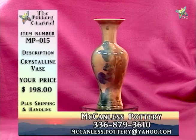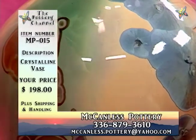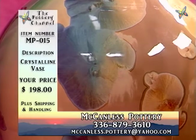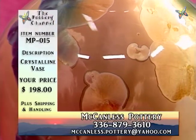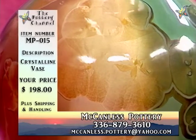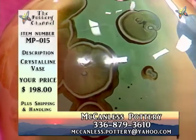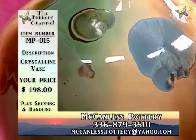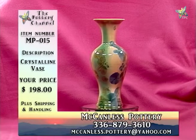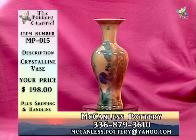It's absolutely beautiful. This is MP015, crystalline vase, $198. Keep in mind, these are unique pieces — he can do the same thing to two pieces of pottery and they're going to come out a little bit differently. No matter what you do, because it is handmade, it is a work of art. Some of these pieces are beautiful in one area of your home and others will fit in a different area. They're definitely colorized to fit into a variety of places and styles. MP015, crystalline vase, $198.